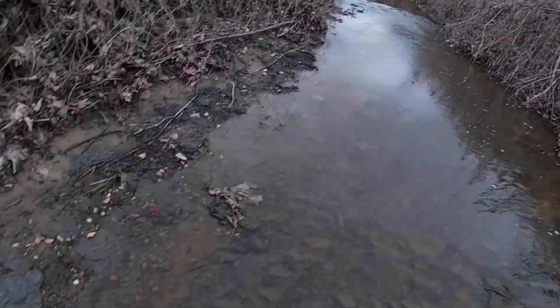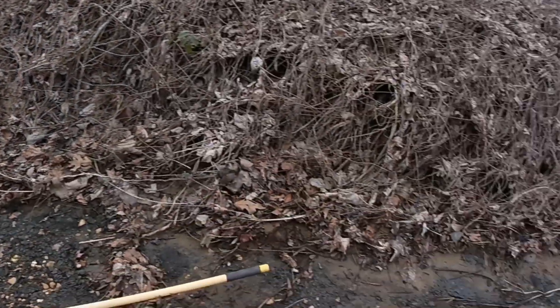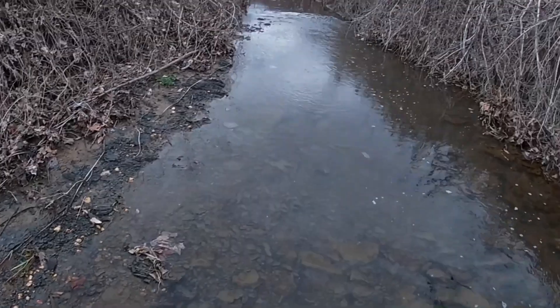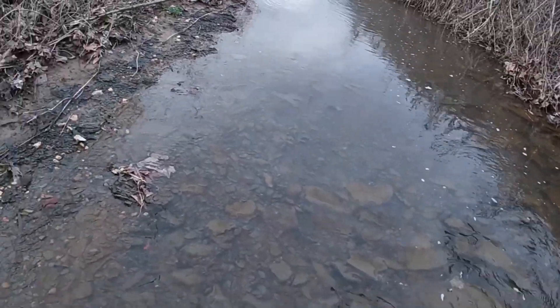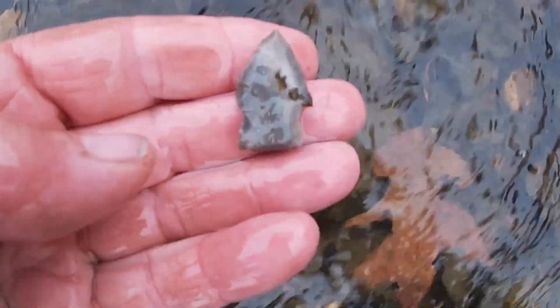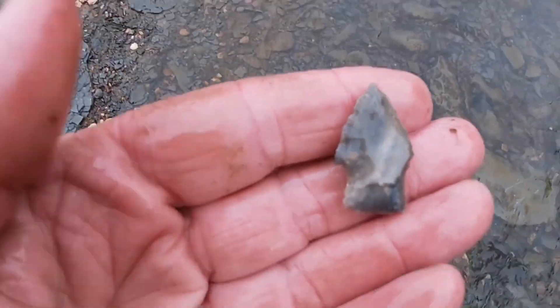Alright guys, about another 50 yards up the creek. I believe I got another one right here in the water. It came a rain about four days ago — not a big rain — but there's been some stuff moved around in here. I believe we got one right here. Man, I hate to put my hands in here, this water is like ice.